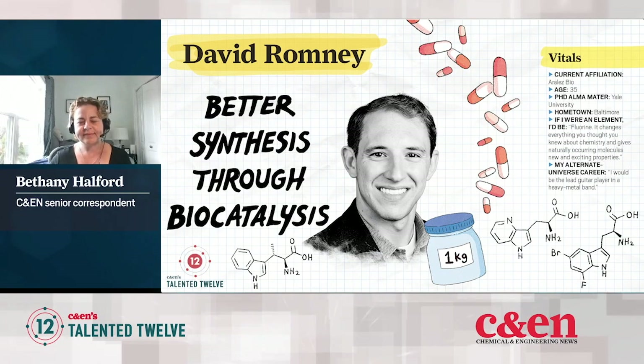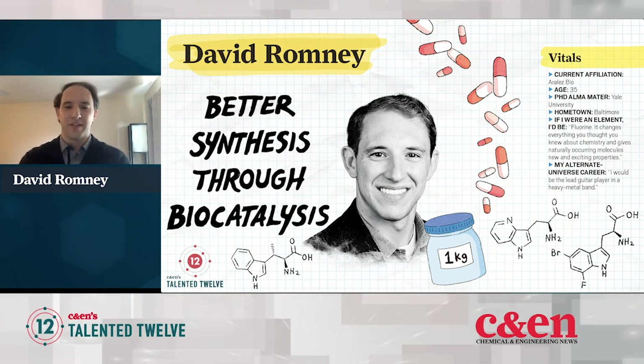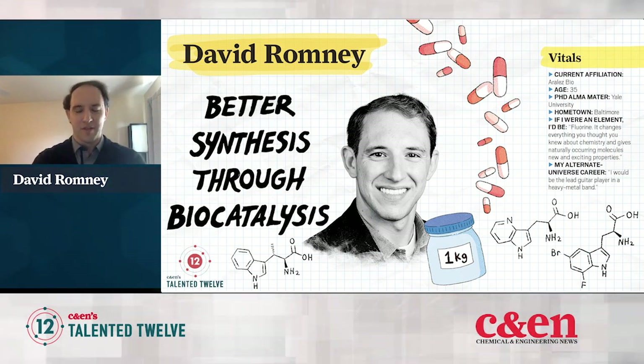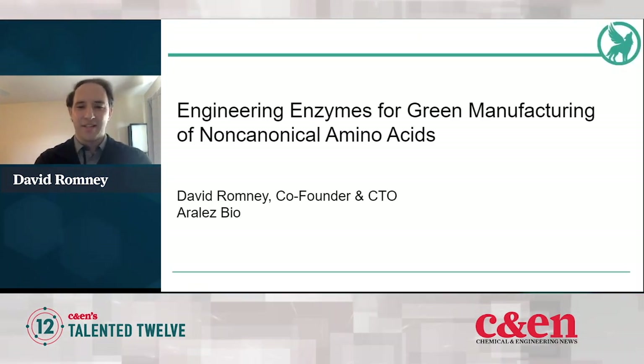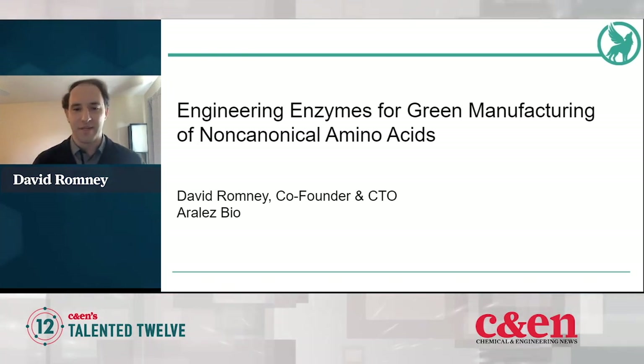Thank you, Beth, for that introduction. Like you said, I'm the CTO of RLS Bio, which I co-founded about three years ago. And at RLS, we are engineering enzymes for the green manufacturing of non-canonical amino acids.